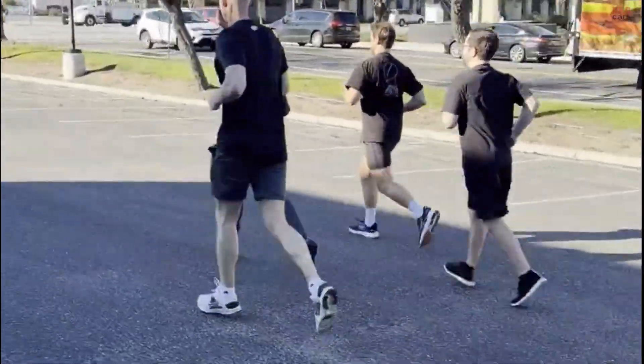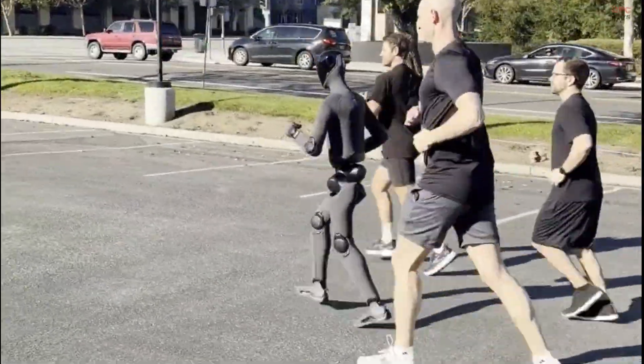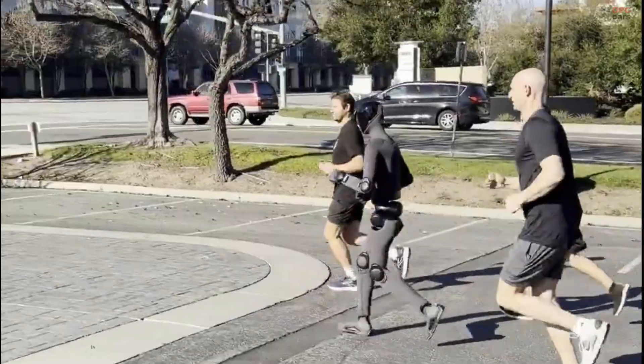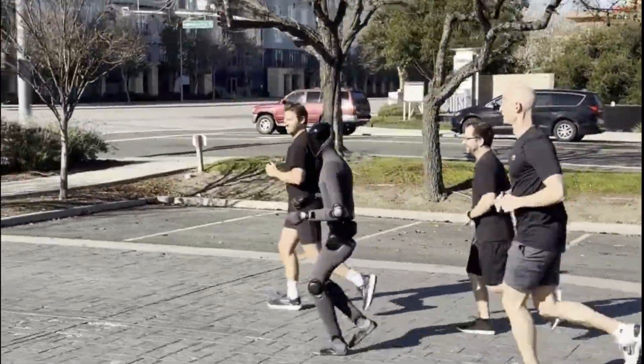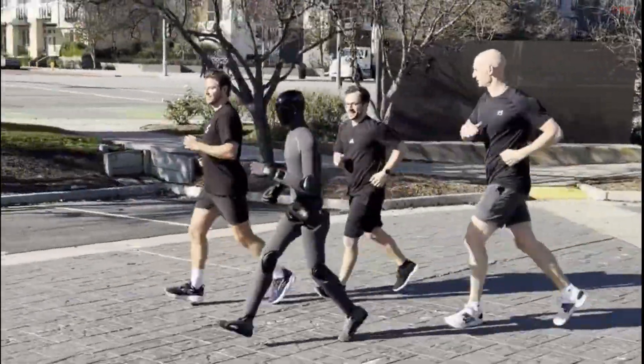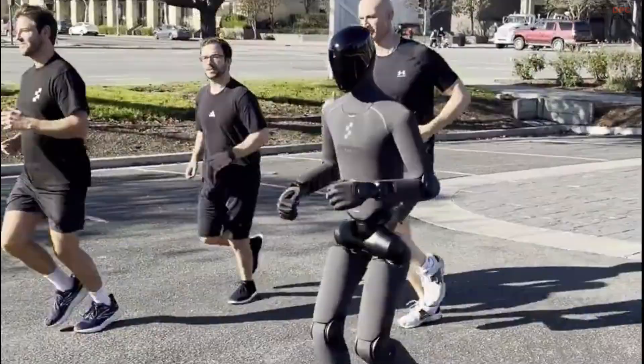The idea of a humanoid robot running like a human has lived in science fiction for decades, but it is now stepping into the real world. In recent footage, the humanoid robot developed by Figure AI demonstrates a running motion that looks surprisingly natural. This is not the stiff mechanical sprint people expect from robots.